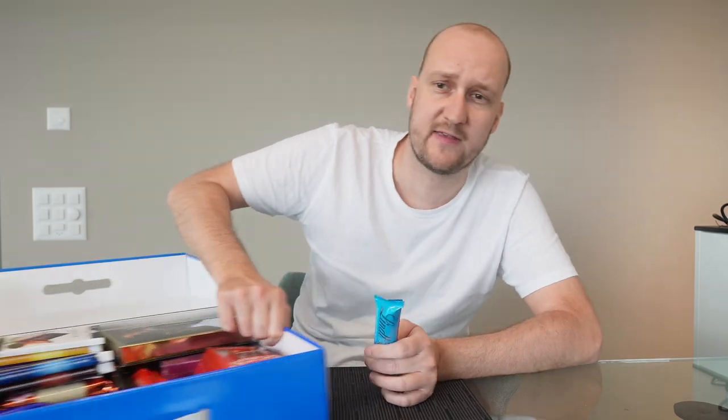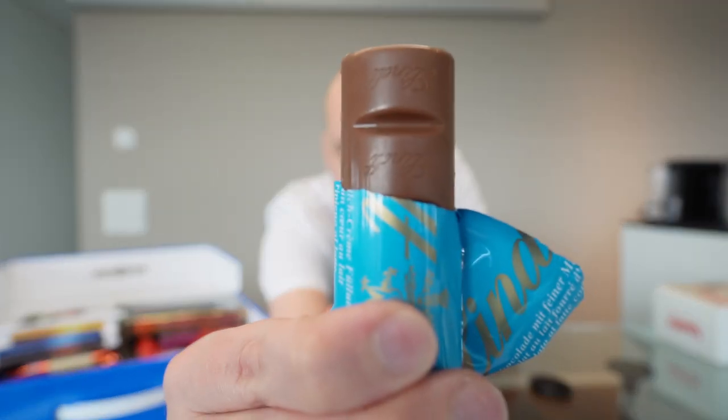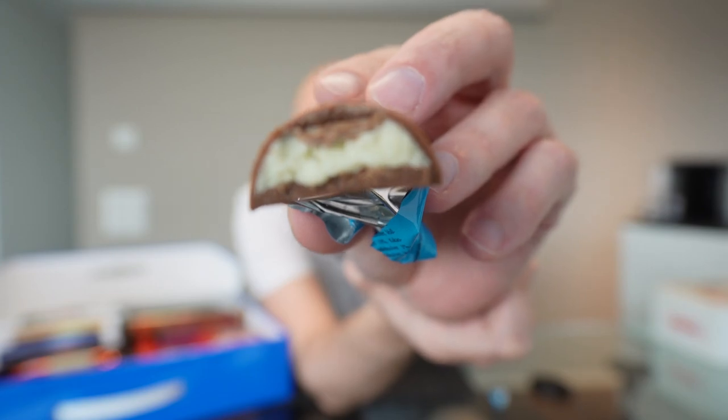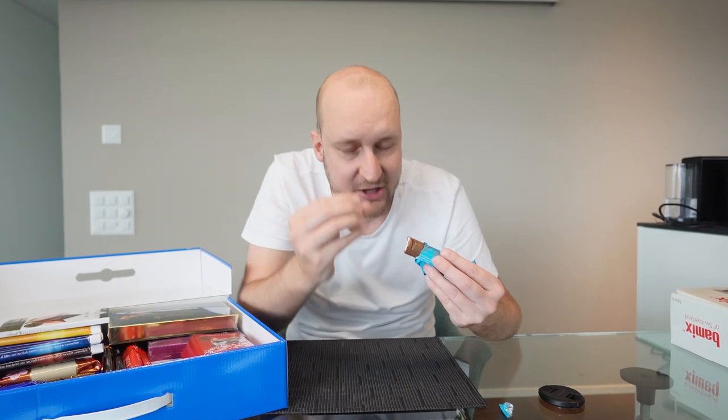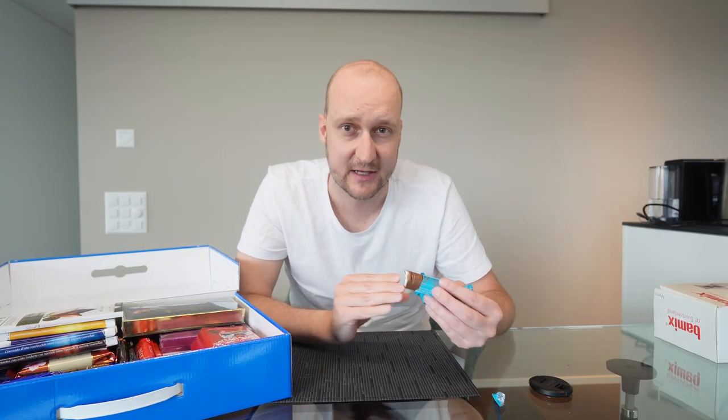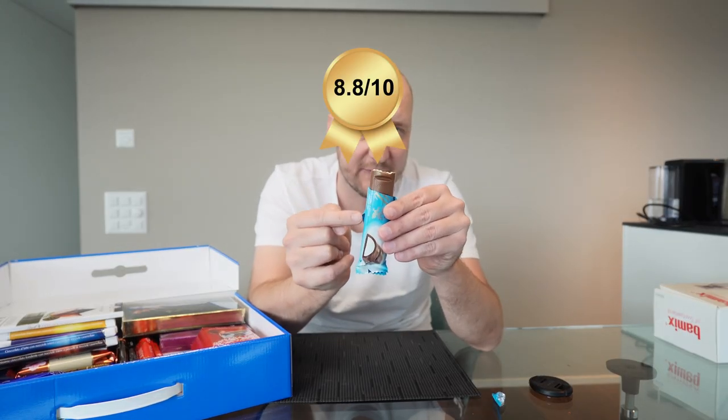Next chocolate bar from this huge box — Double Milk chocolate bar. Wow, look at the inside! The milk inside is actually a little crispy and I absolutely love that. Even better than I expected — 8.8 out of 10.